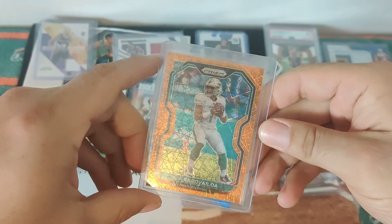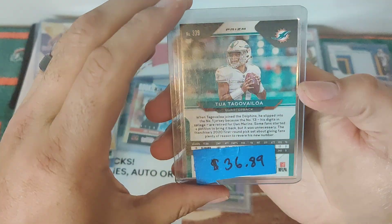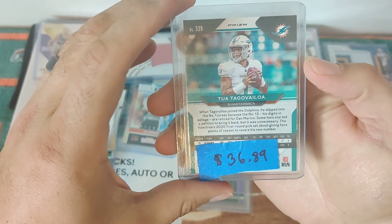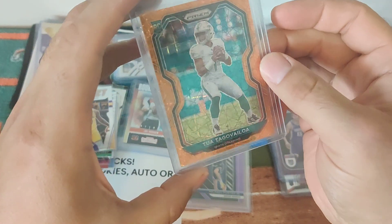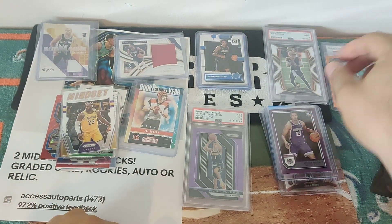Got an amazing one — I couldn't believe it. Tua Tagovailoa Orange Prism Ray Wave. Is he hard to get? Yes. $36.89 — love it. Got so many Tuas. I'm hoping this is the year he breaks through.